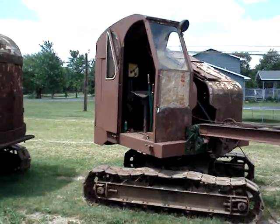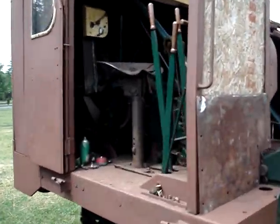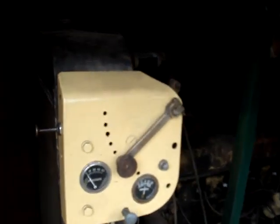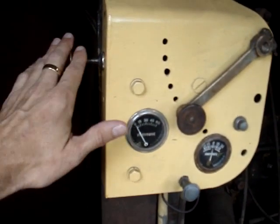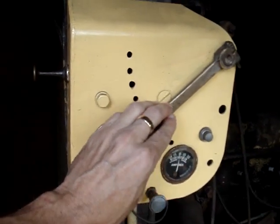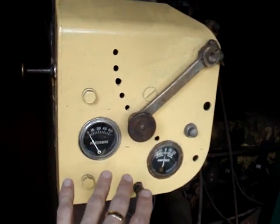Now let's climb up in the cab. I'll explain the controls on the machine and how they operate. Behind the operator seat we have the control panel. It's very basic — got your choke, your on/off switch, throttle, starter button, and a couple of gauges.